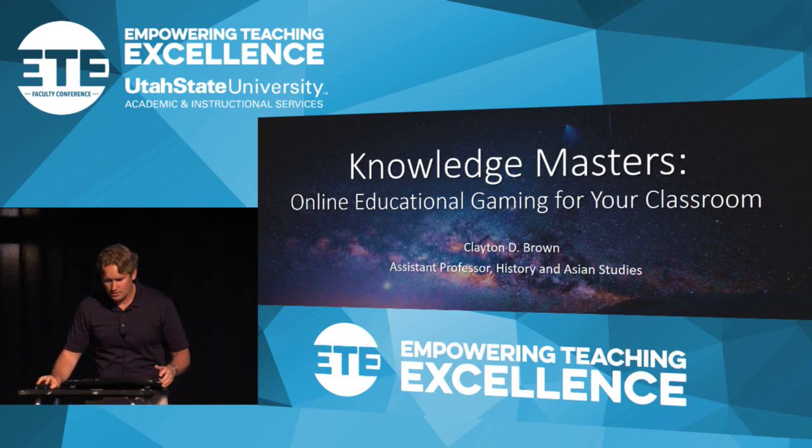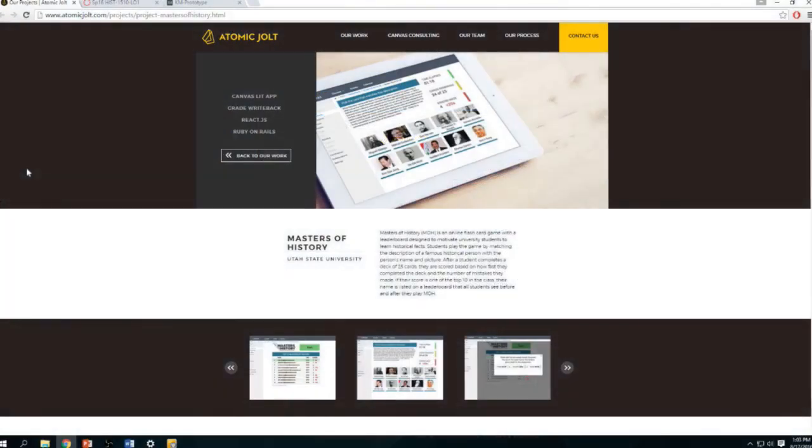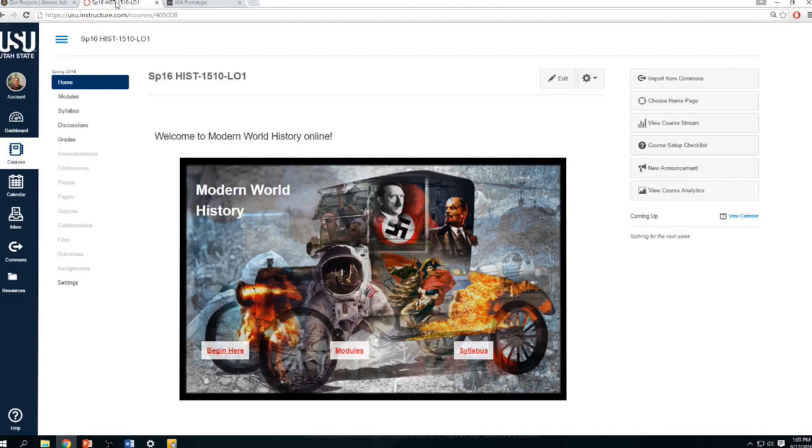Let me get into Chrome. Atomic Jolt is the company here in Logan that helped me — they did the coding and programming side. I'm a professor of Asian Studies and History, so I don't do that stuff. But I oversaw the development of the game and have been deploying it in my classroom for the last couple of years. This is the Atomic Jolt webpage that features the game. I'm going to take you through the game itself, do a demo, and talk through how the students have responded, including the metrics we've developed.